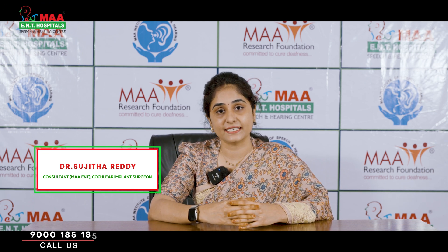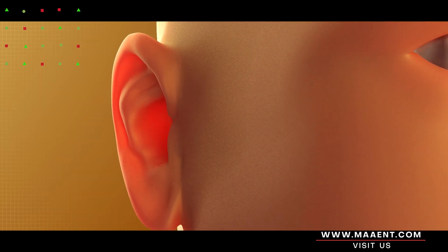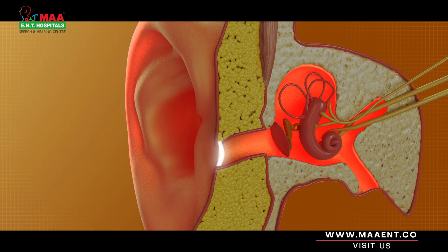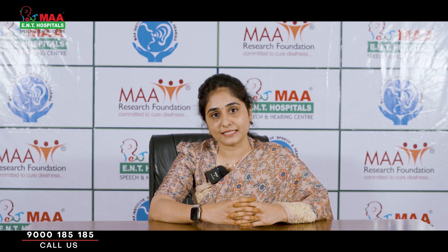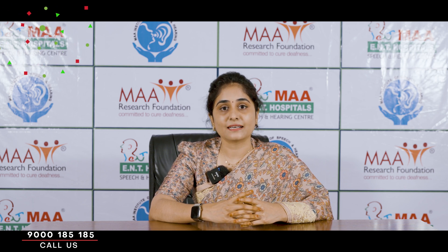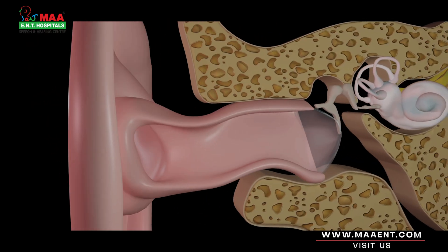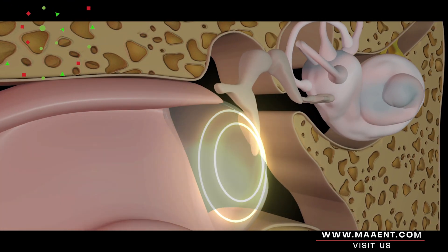Before understanding cochlear implants, we all need to know how our ear works. Our ear has three parts. The outer ear collects sound from the external environment as acoustic energy. This acoustic energy transfers to the middle ear, and from there it transfers to the cochlea of the inner ear. The cochlea has hair cells, and these hair cells move and convert this acoustic energy into electrical impulses.